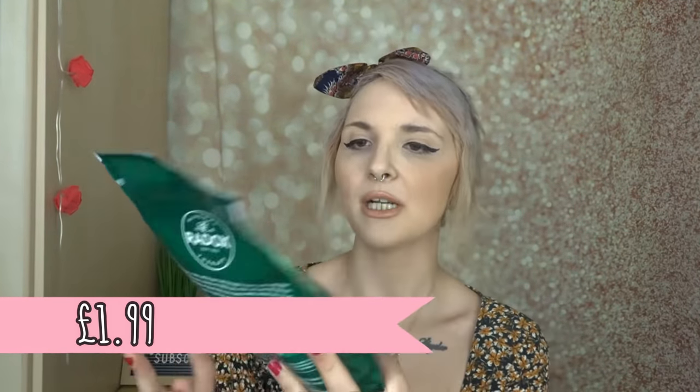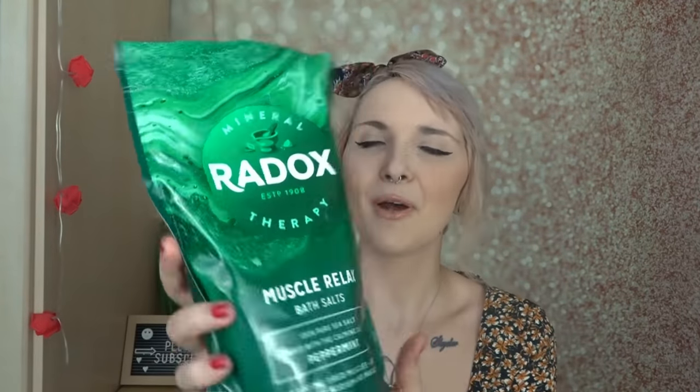Then I picked up some bath salts — I am obsessed with bath salts. When I came back from the gym I was aching quite a lot — it's been lockdown and I haven't really been going and my muscles were just like 'no, what are you doing.' So I could have really done with a muscle soak. It's also great for my husband when he gets back from work. This is the Radox 100% pure sea salt blend with a scent of peppermint — interesting, I usually get the blue one.